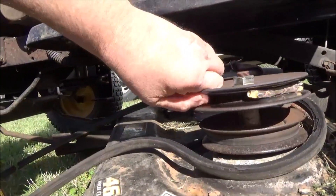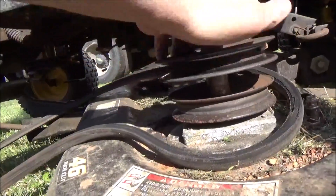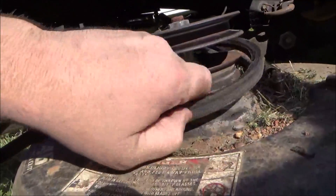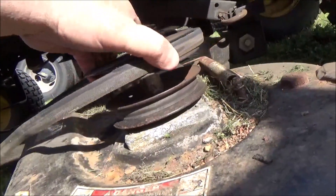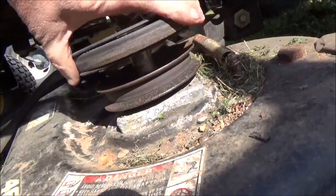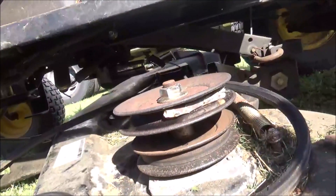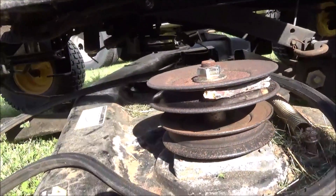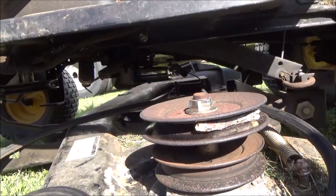Oh, hell. It's got a big old stick stuck in the pulley. I guarantee you when this stick got in here, it came around and had just enough bulge in that belt to hit on the back side of this belt guide right here, which stopped the belt from turning. And it just kept gouging on it and gouging on it until it burnt the belt.